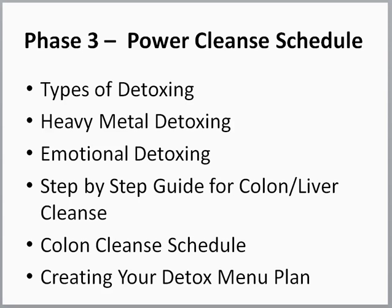Then we get into the step-by-step guide for the colon liver cleanse — what do you do, how do you do it, what is it all about, and how to organize it. The colon cleanse schedule is where I actually take you from the beginning of the day and walk you through hour by hour, so you know exactly what you have to do all throughout the day until you go to bed at night. Very clear and in detail. The last video in phase three is creating your detox menu plan — what do you have for your meals before, during, and after, and how do you set everything up.